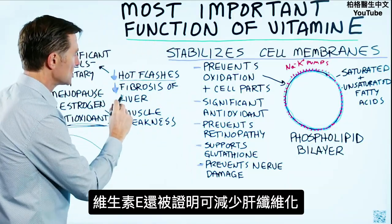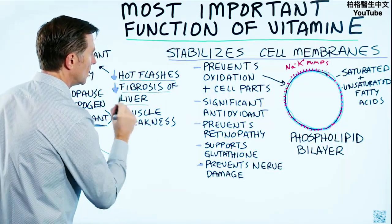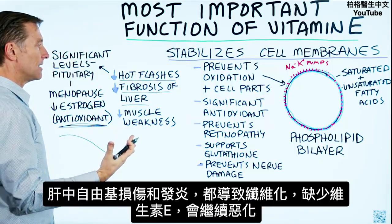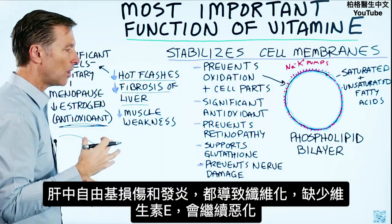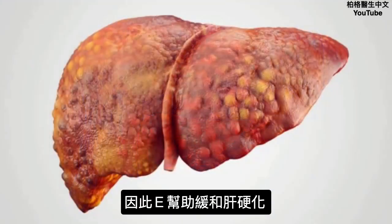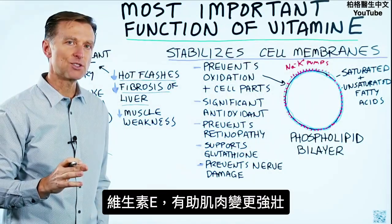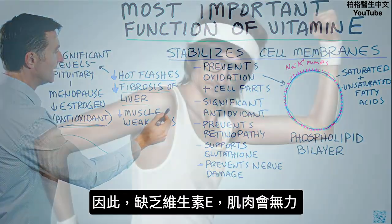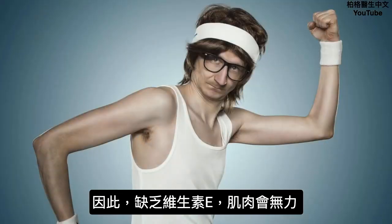Vitamin E has also been shown to decrease fibrosis of the liver, because it's an antioxidant and fibrosis occurs from free radical damage and inflammation in the liver. Without vitamin E it can continue, so it can help mitigate cirrhosis. Another thing that happens when you take vitamin E is your muscles seem to get stronger — if you're deficient in vitamin E, your muscles will be weaker.